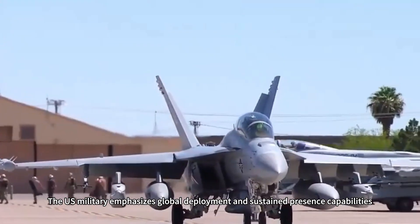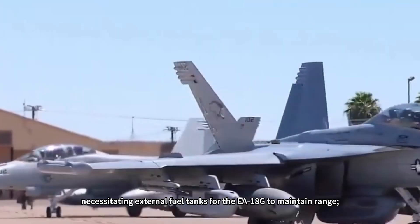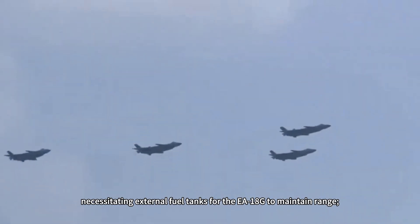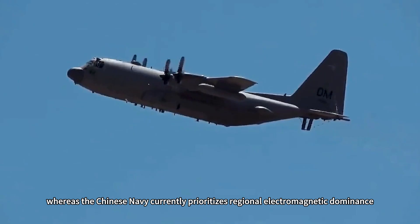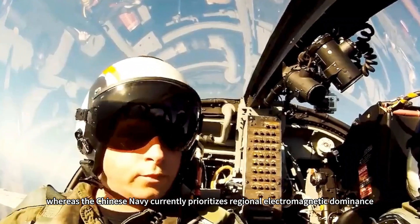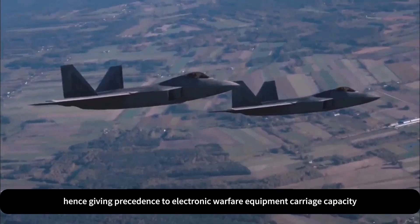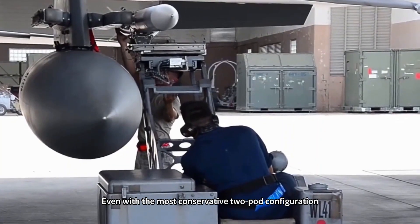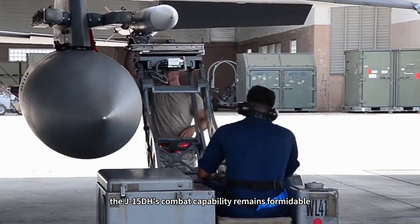The U.S. military emphasizes global deployment and sustained presence capabilities, necessitating external fuel tanks for the EA-18G to maintain range, whereas the Chinese Navy currently prioritizes regional electromagnetic dominance, hence giving precedence to electronic warfare equipment carriage capacity. Even with the most conservative two-pod configuration, the J-15DH's combat capability remains formidable.